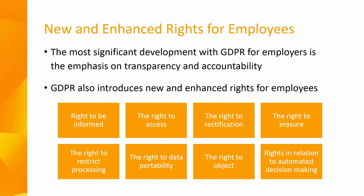The right to restrict processing also exists, though you still have to retain information if required for statutory purposes. The right to data portability is more commonly seen in banking, whereby you can copy or transfer personal data from one IT environment to another.